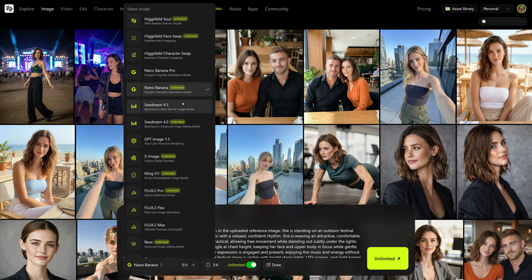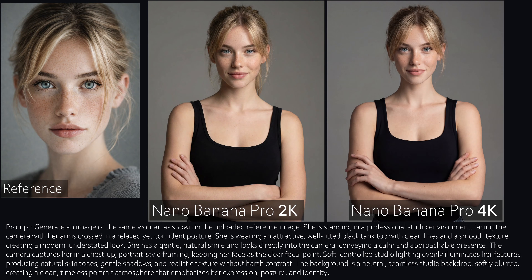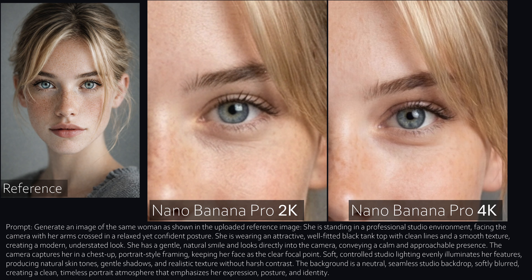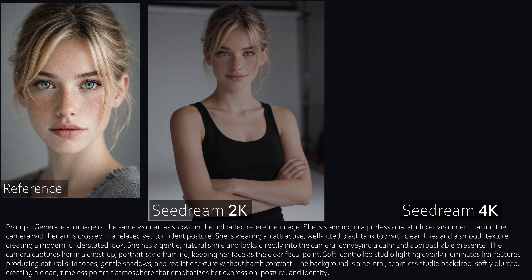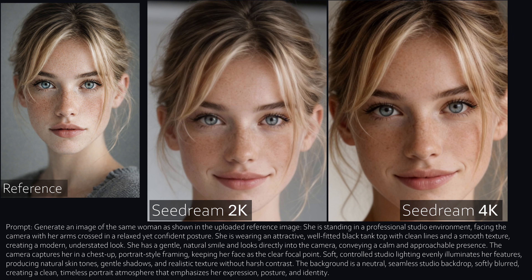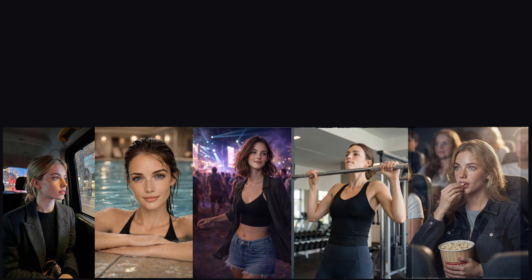Some models also let you increase the output quality, so let's quickly look at that. I tested Nano Banana Pro in 2K and 4K mode — at first glance, very similar. Zoom in, still similar. Zoom in again — okay, the eye is slightly sharper, but honestly for 4K, I expected more. With GPT Image 1.5, you can't change resolution, only quality. Medium versus high quality looks very similar — I can't see a big difference. Sea Dream also allows resolution changes: 2K versus 4K, again not a huge difference, but it doesn't look four times sharper. If this comparison helped you, thanks for watching — now go out there and create something awesome.